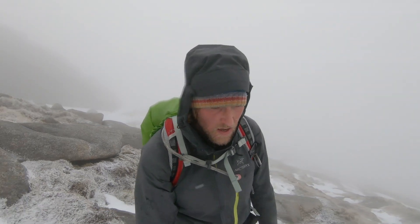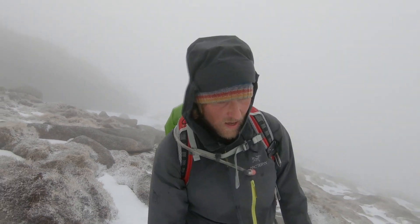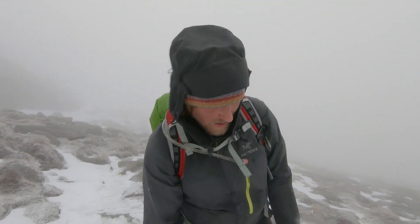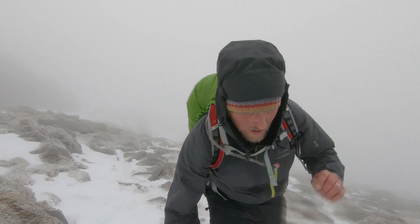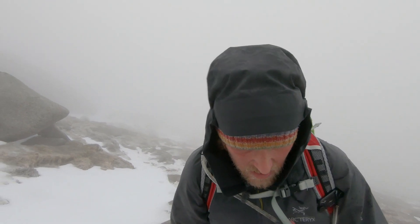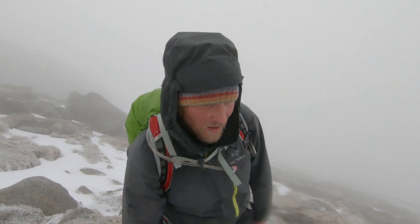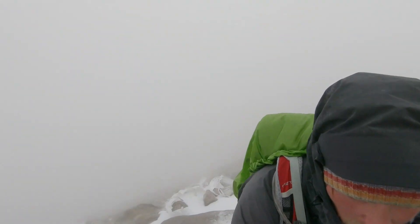We are nearly at the top of Goat Fell. A wee bit of snow, like a coating on top. Honestly, I don't think we can do the A'Chir Mhore Traverse — it would be too dangerous in these conditions. It's blowing like a hoolie; I've put some gloves on, it's just too fresh.